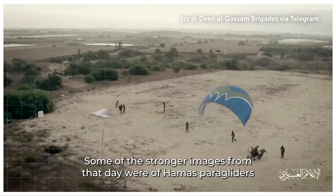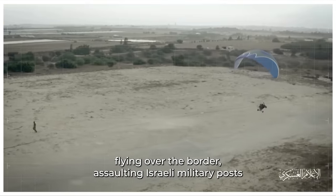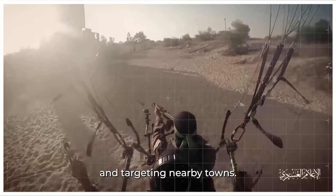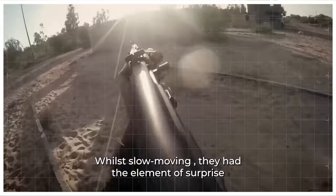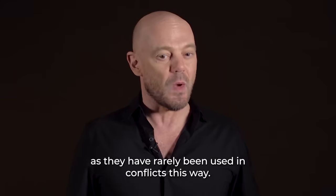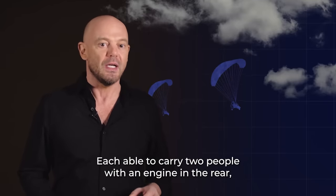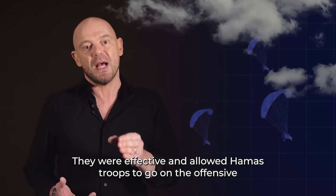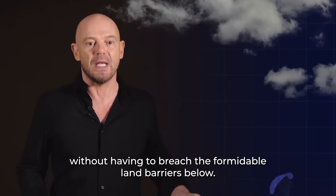Some of the strongest images from that day were of Hamas paragliders flying over the border, assaulting Israeli military posts and targeting nearby towns. While slow moving, they had the element of surprise, as they had rarely been used in conflict this way. Each able to carry two people with an engine in the rear, they were effective and allowed Hamas troops to go on the offensive without having to breach the formidable land barriers below.